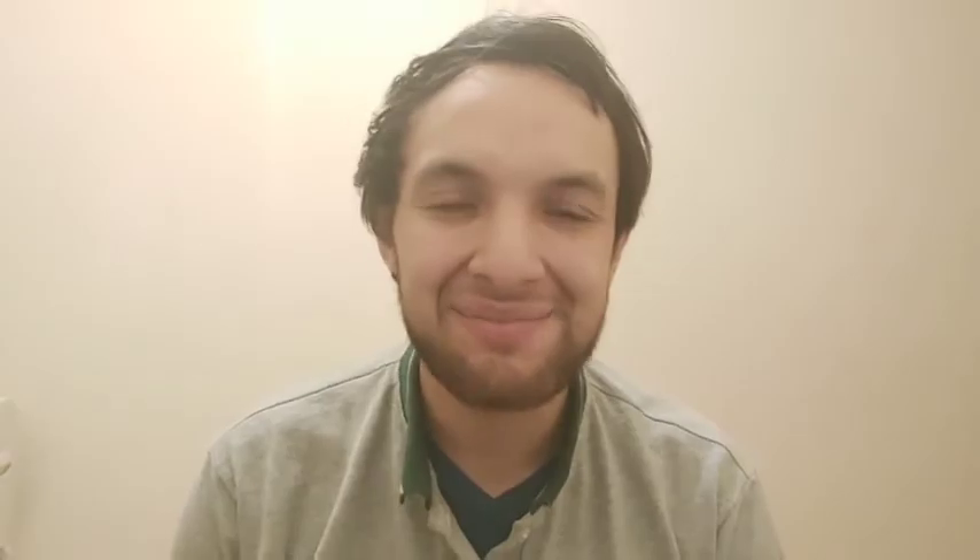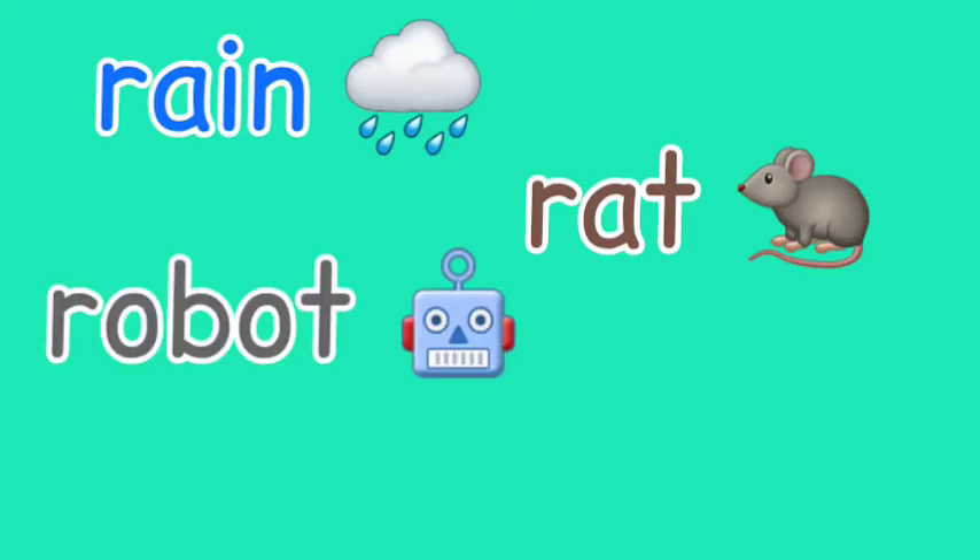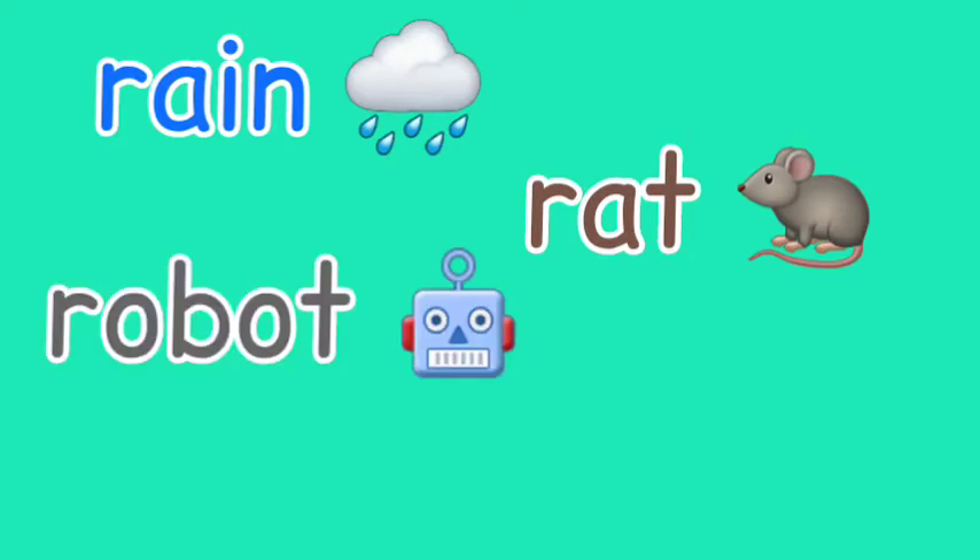R. Now let's practice with the word: Rose, Rose. Now pay attention to these examples: Rain. Rat. Robot. Rabbit.